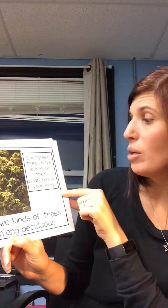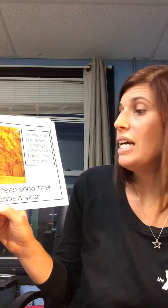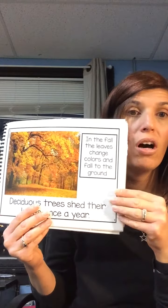Evergreen trees have leaves on their branches all year long. In the fall, the leaves change colors and fall to the ground. Deciduous trees shed their leaves once a year. Those are all the colorful, beautiful leaves you're seeing outside — they fall off.